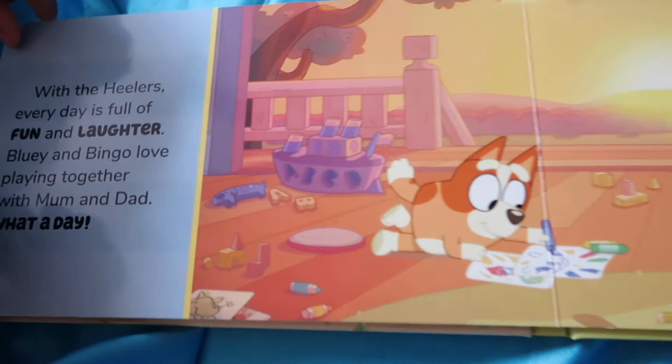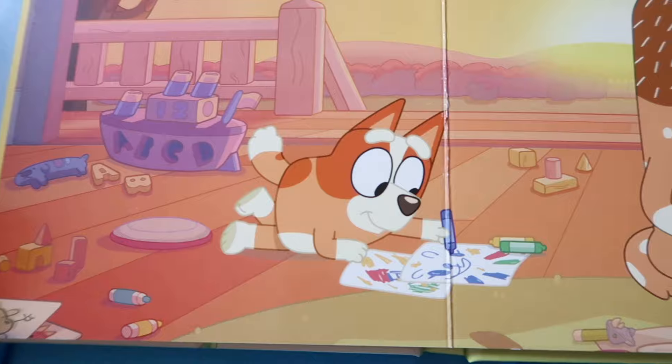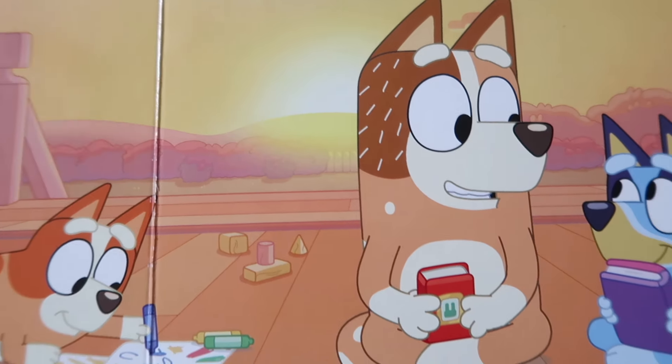With the Heelers, every day is full of fun and laughter. Bluey and Bingo love playing together with Mom and Dad. What a day!